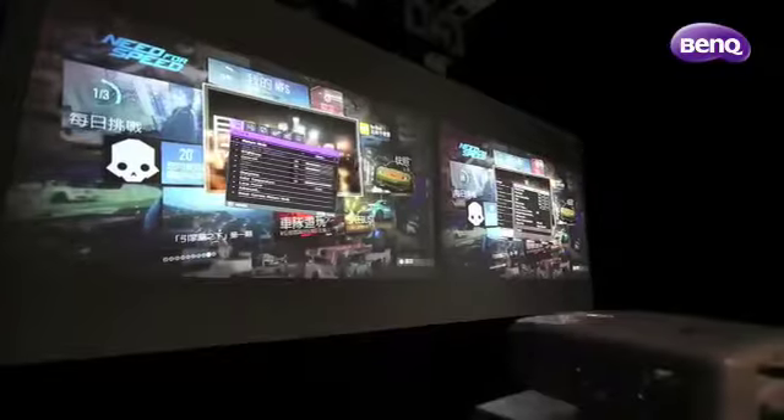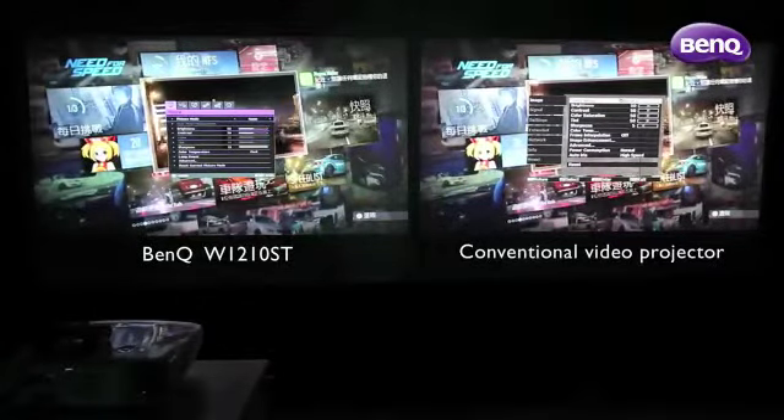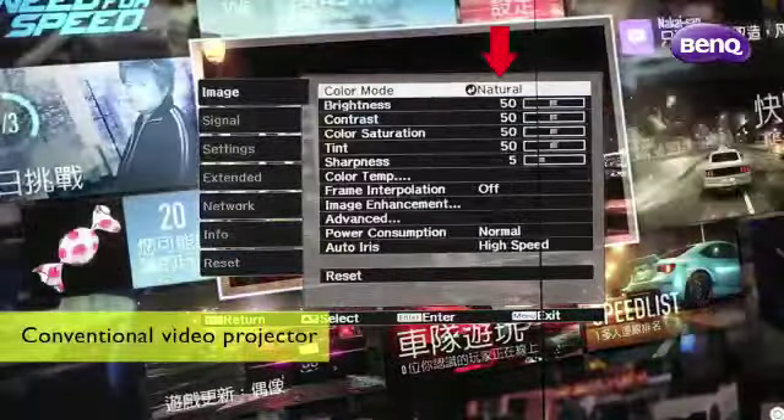Compared with conventional video projectors, the W1210ST will demonstrate its superiority in the world of gaming. On the BenQ, it shows the game mode, while on the conventional projector, it shows nature mode.